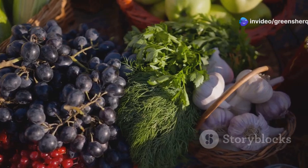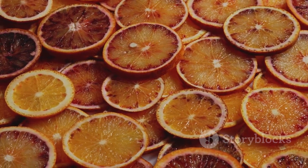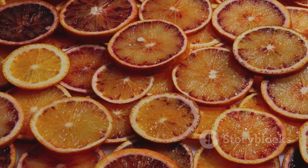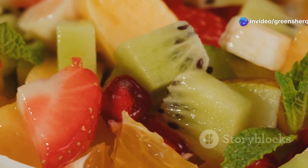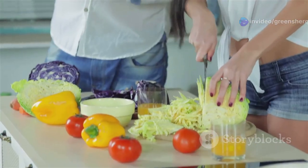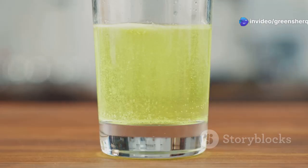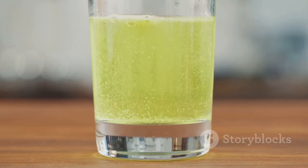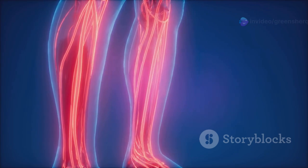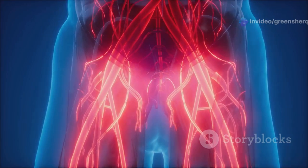Vitamin C is found in an abundance of delicious fruits and vegetables. Citrus fruits like oranges, grapefruits, and lemons are well-known sources, but don't forget about other vitamin C powerhouses like strawberries, kiwi, bell peppers, and broccoli. Adding these colorful foods to your diet not only boosts your vitamin C intake but also provides a variety of other essential nutrients. By ensuring we're getting enough vitamin C, we're providing our bodies with the building blocks for strong, healthy blood vessels — the foundation of a healthy circulatory system.